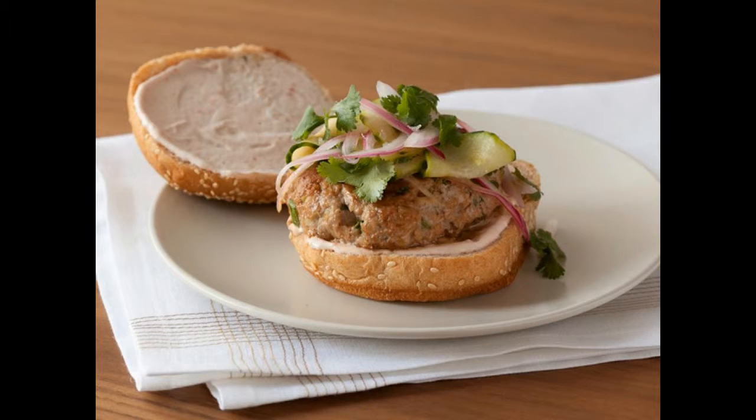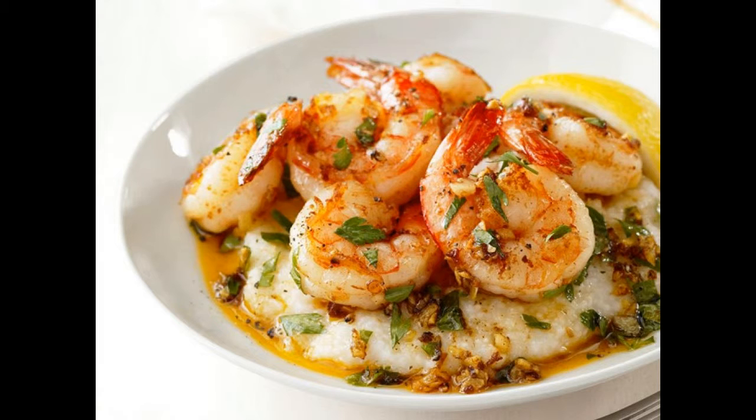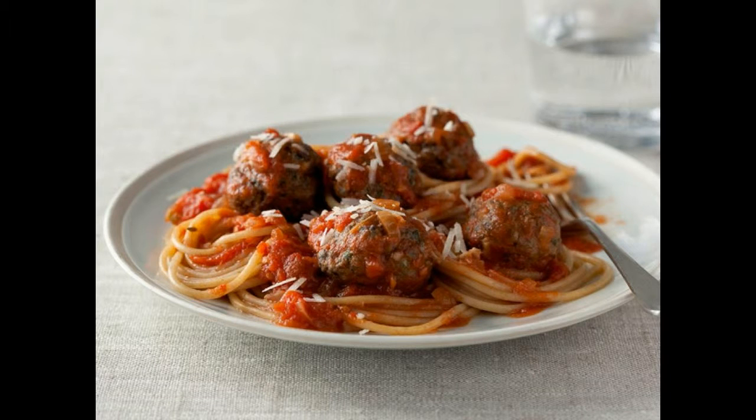3. Oven baked salmon: this salmon dinner couldn't be simpler — season the fish with salt and pepper and then pop it in the oven to bake to perfection in 15 minutes. An easy-to-make parsley and almond salsa goes on top. 4. Roman style chicken: this dish packs chicken with fresh herbs, tomatoes, and peppers, keeping it light yet satisfying.